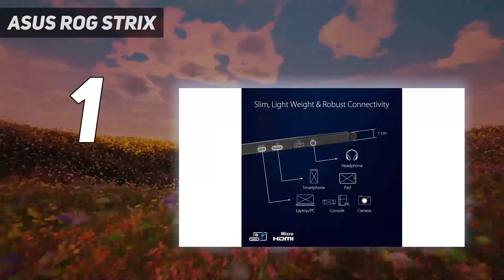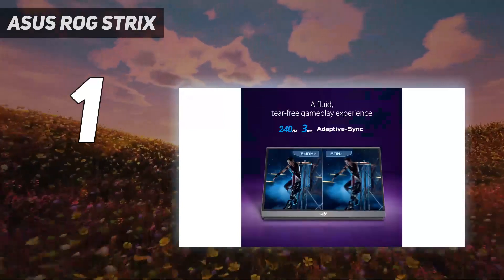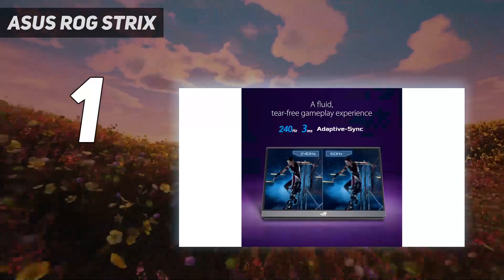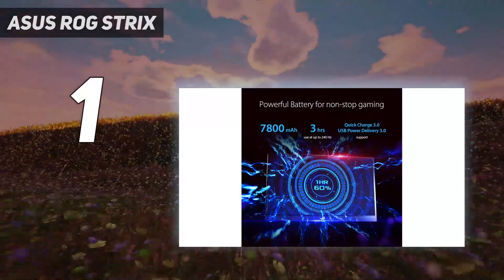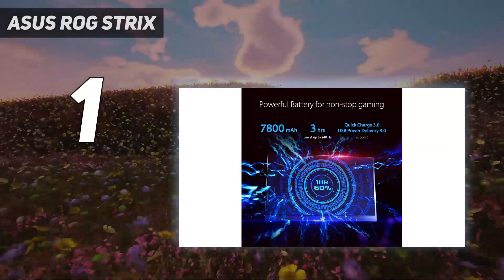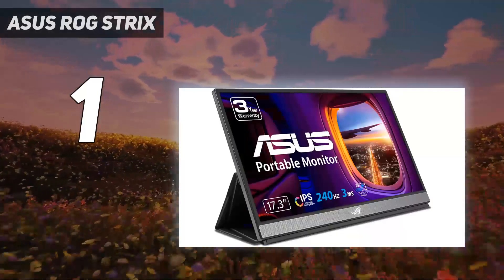Better still, it makes room for a chunky 7,800mAh battery, so you'll be able to truly cut the cord when away from power outlets. It is 1080p, which might feel a bit low for some enthusiasts out there, but that's a small caveat considering the sheer speed of this portable solution.